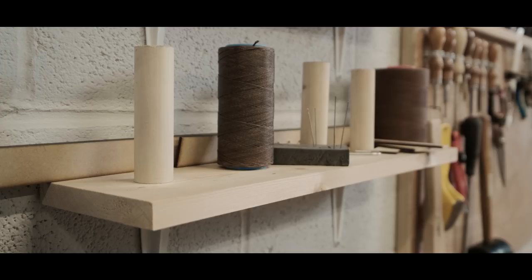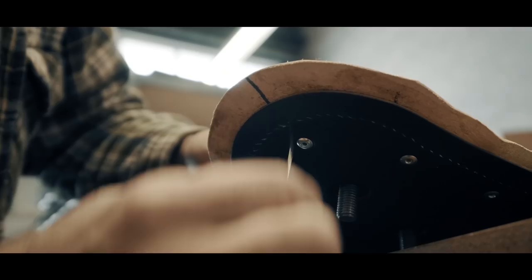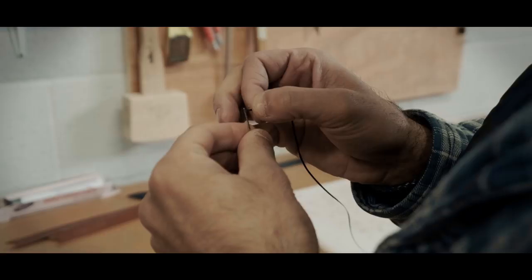It really started with an old cuff that I had, that I bought from a leather worker based in Brooklyn. I wore that cuff on my wrist for around eight years straight — every day — until one day it eventually broke.